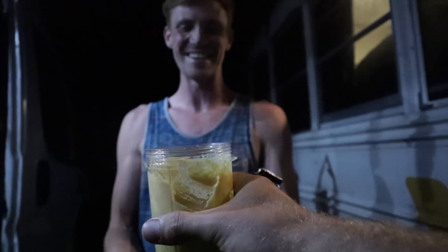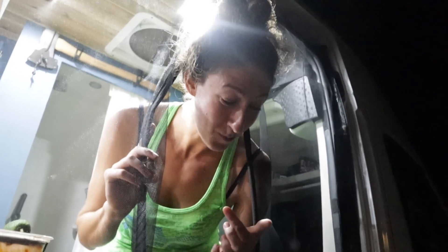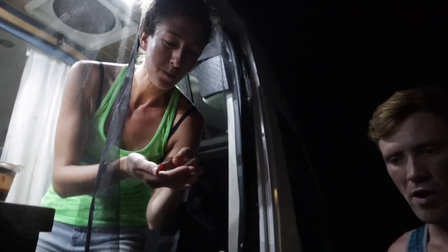Here's some hummus — the most garlicky hummus of all time. Everyone has to have some or you're going to smell everyone else's breath. I accidentally put four cloves of garlic in — I thought it would be great. It is actually really good, but maybe two cloves next time.